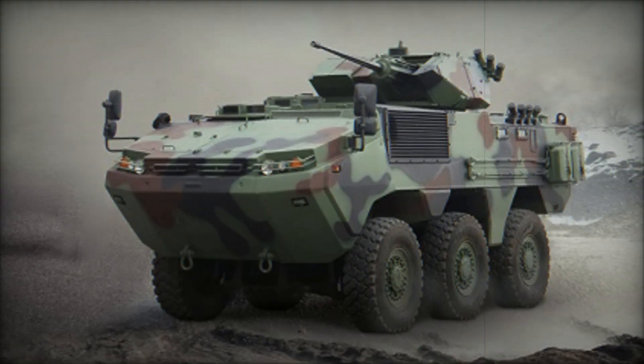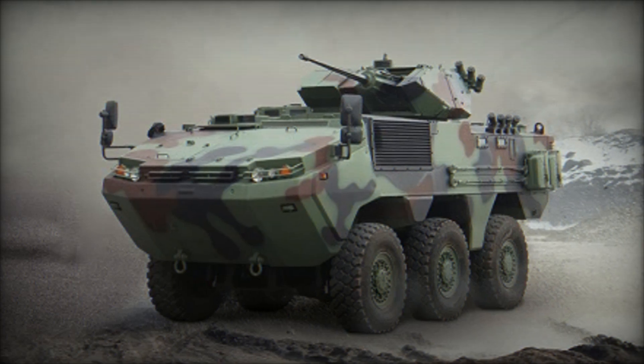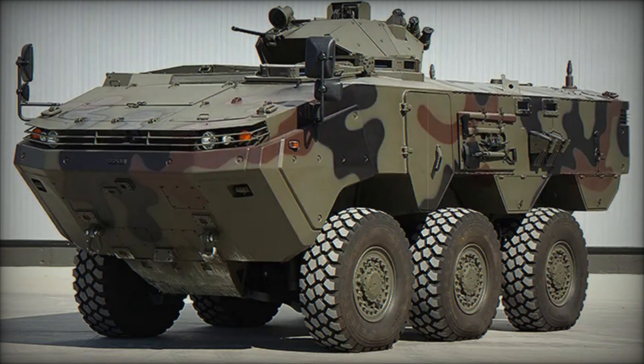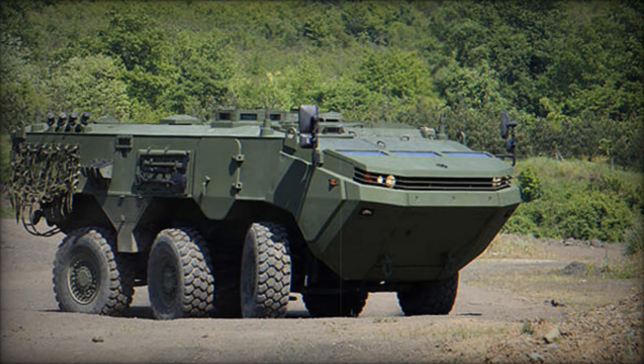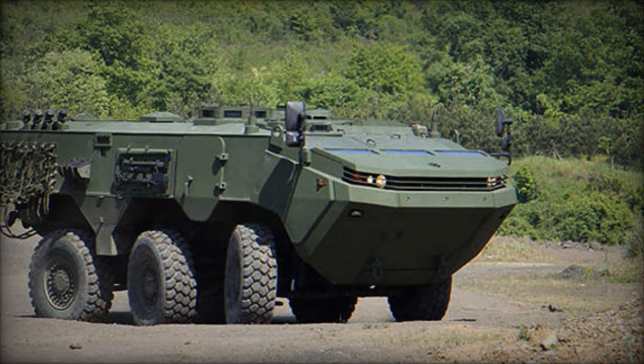Have you ever wondered what the future of military vehicles looks like? Today we'll tell you about one of the most modern and powerful wheeled armored vehicles — the ARMA 6x6. This machine can drive on tough terrain, cross water obstacles, and protect soldiers. Want to know why the ARMA 6x6 is a true revolution on the battlefield? Stay tuned and find out.